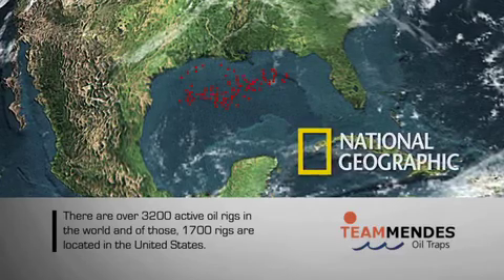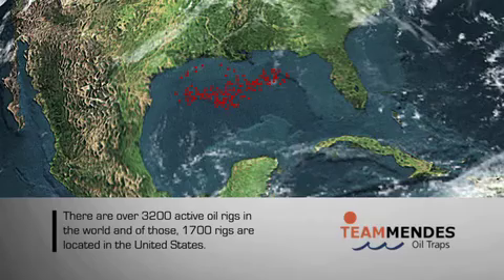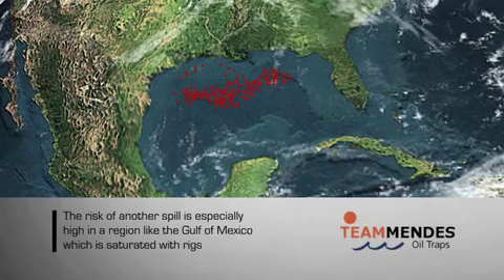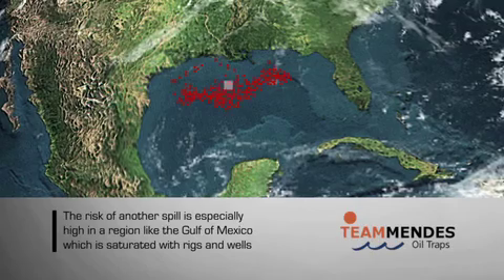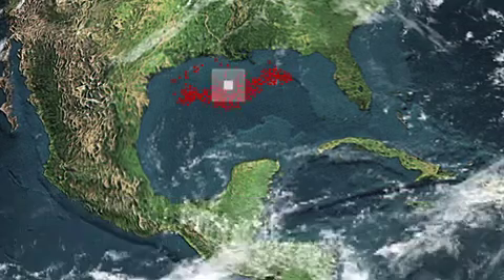According to an article in National Geographic magazine, there are over 6,900 active offshore leases in the Gulf of Mexico alone. Just in terms of the sheer numbers, the potential risk for oil spills in a region like the Gulf of Mexico remains high.